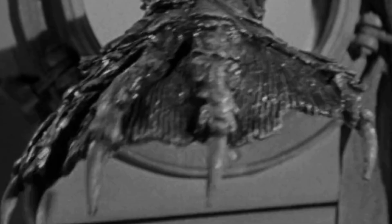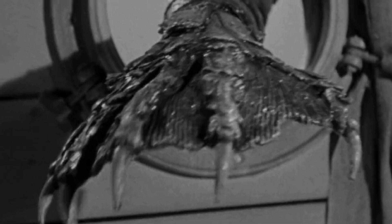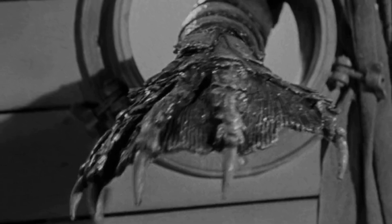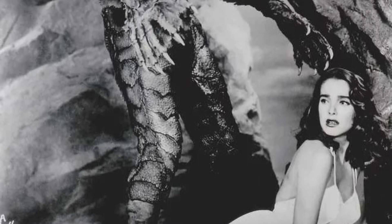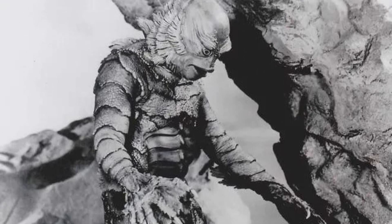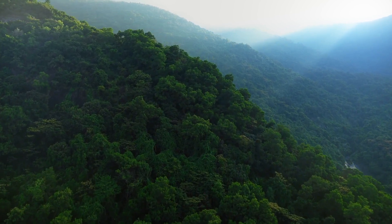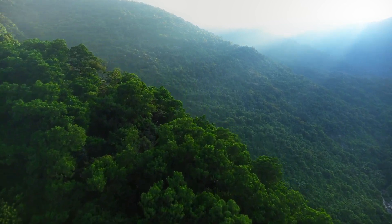But where could a creature like this come from? Evolutionarily, it seems like a mix of amphibian, reptilian and fish traits, making it a possible living fossil or remnant of a forgotten lineage. One theory might be that it represents an evolutionary offshoot — an ancient branch of vertebrates adapted specifically to thrive in tropical waterlogged environments. It could be that the creature evolved millions of years ago, when amphibians and fish were experimenting with land-based adaptations, developing its distinct dual-breathing system as a way to maximise survival in shallow, oxygen-poor waters.